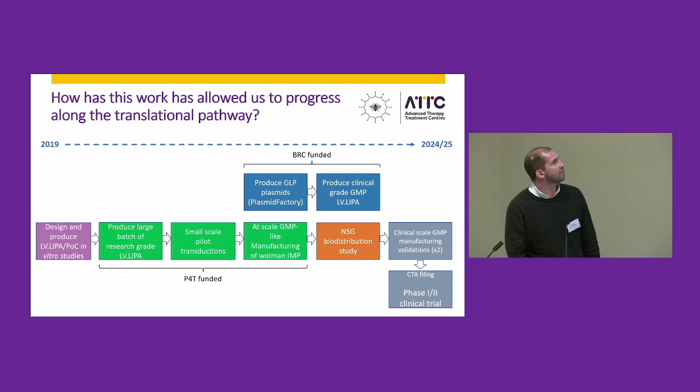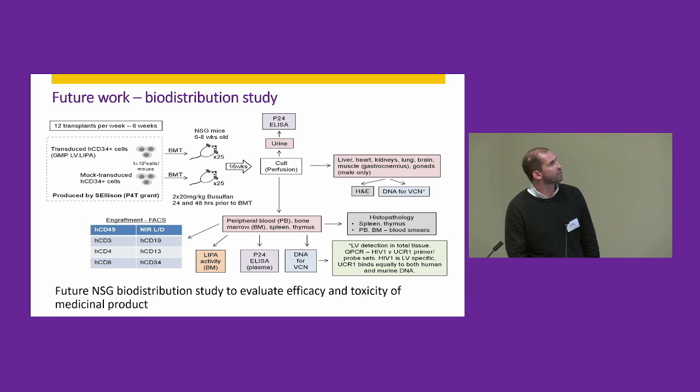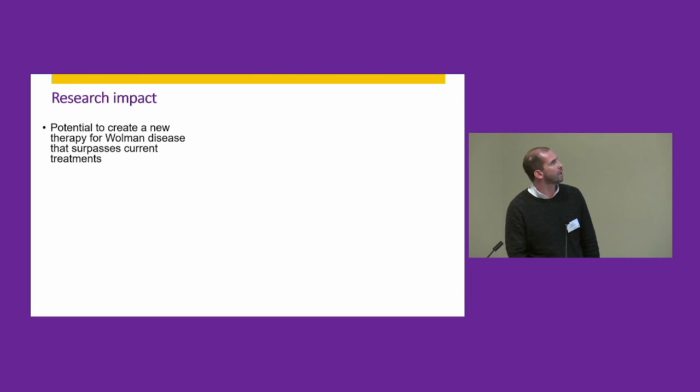Crucially, this research can contribute to future IMPDs. The P4T work — shown in green — has allowed us to advance along the translational pathway. Alongside this, we've secured funding from the BRC to get GMP-grade vector manufactured, and from there we're hoping to secure funding for a subsequent clinical trial.